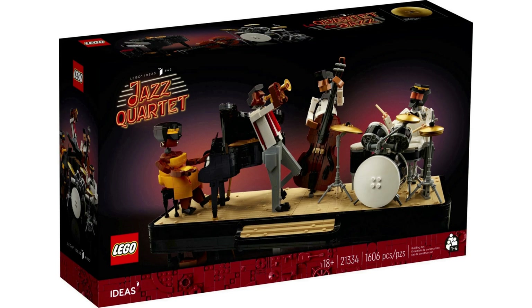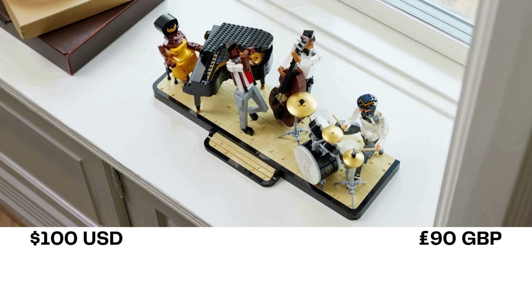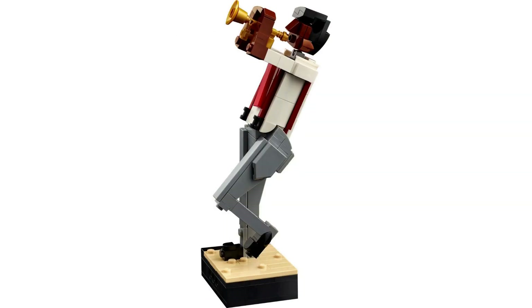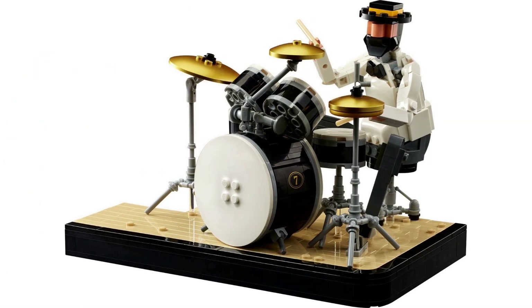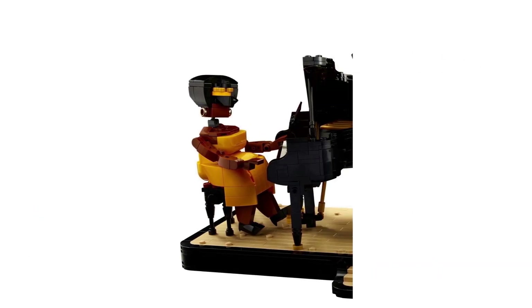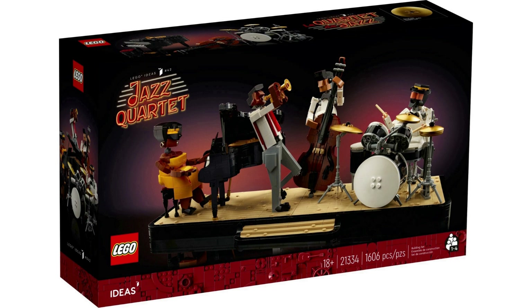21334 Jazz Quartet, a set from fan Singwe Chi, was released in July 2022 with 1,606 pieces. The set sells for $100 USD, £90 UK. This build features four musicians frozen in song. Through four booklets, you build a trumpeter, a bassist, a drummer, and a pianist. The Jazz Quartet models all resemble a Miniland scale of figures and are built in dynamic poses. LEGO Jazz Quartet is still available.